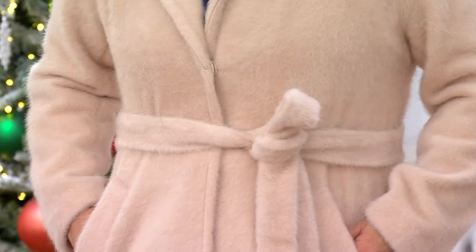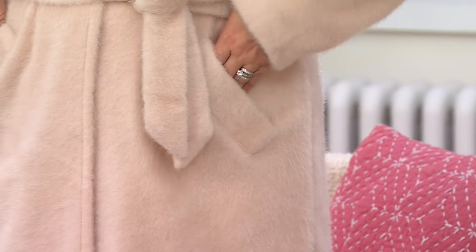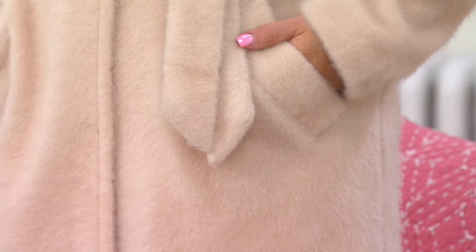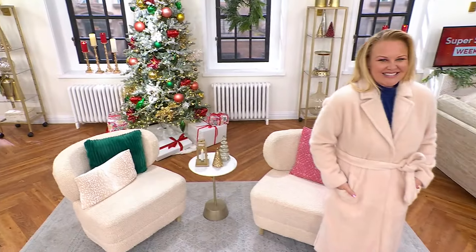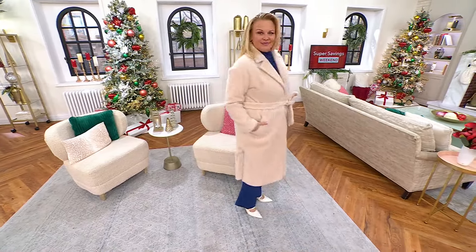It's got the notched collars. You cannot believe how soft this fabric is. It feels and looks — it feels even better than it looks, like mohair, I feel like. Yeah, it does look like mohair. Designer, chic. And it has a little bit of a stretch to it, so it almost feels like you're wearing this giant, cozy sweater with a belt. So good.